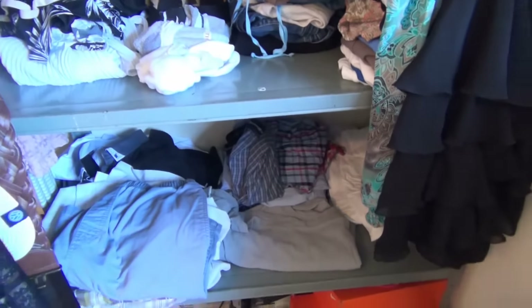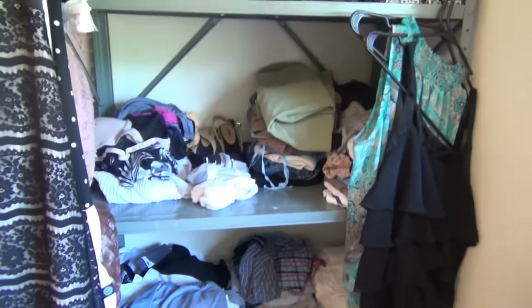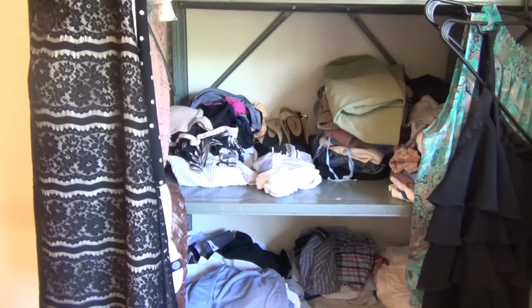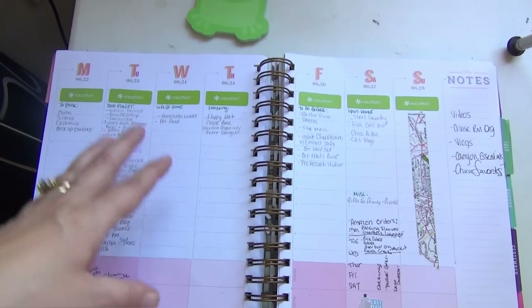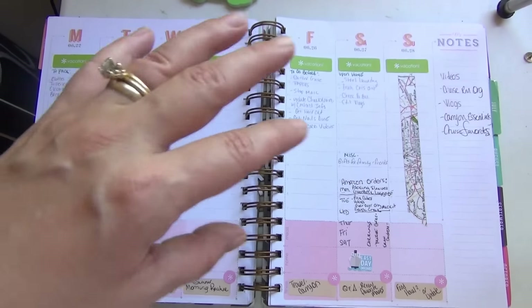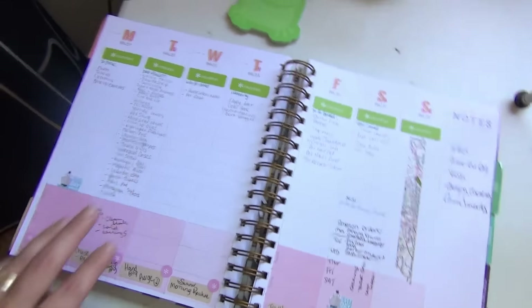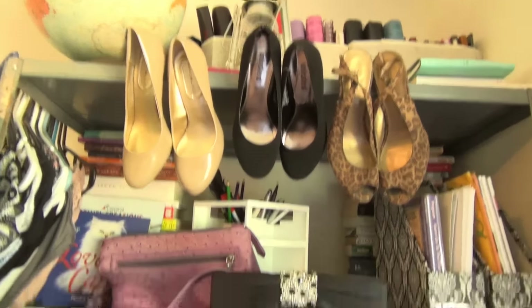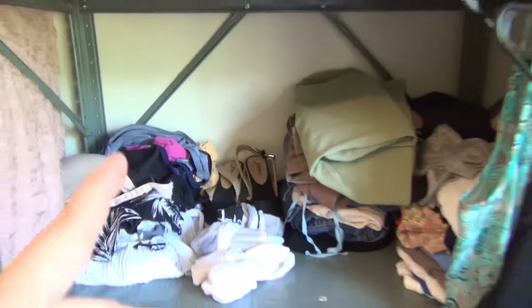I sit down and write out what I want to take and what I want to wear. Generally I use sticky notes, but right now I have it in my Inkwell Press planner on the week that I am going to be on vacation. I've utilized the space in my planner to write notes about what I want to pack, what I don't want to forget, and what I need to buy. I basically go off this and try to get everything out that I think we're going to need. I have heels, bags, clothes, and slip-ons up here, plus all of Scott's stuff.